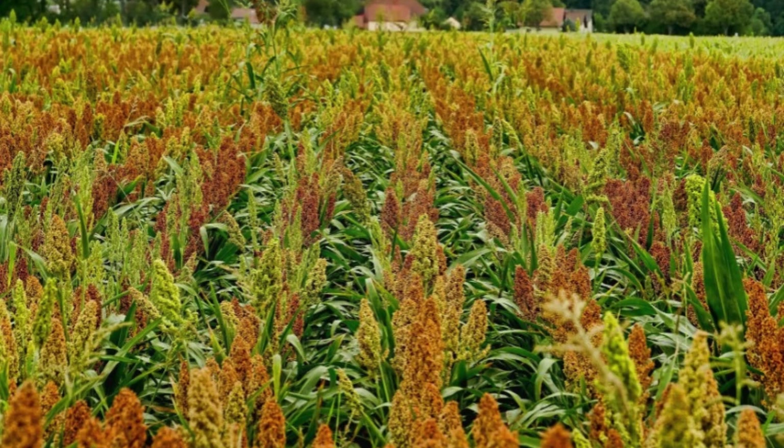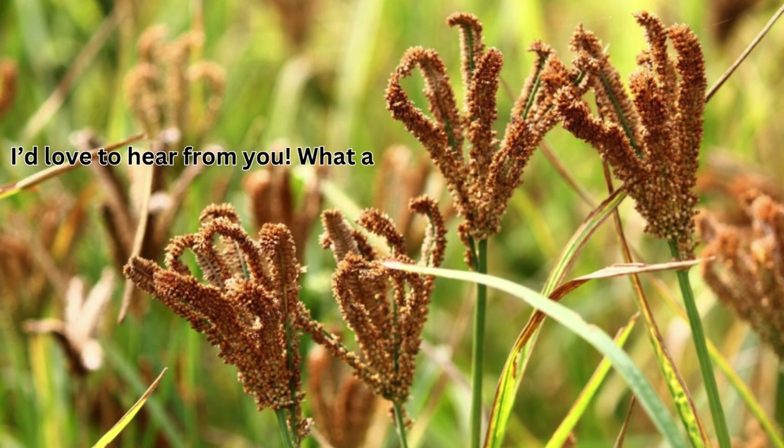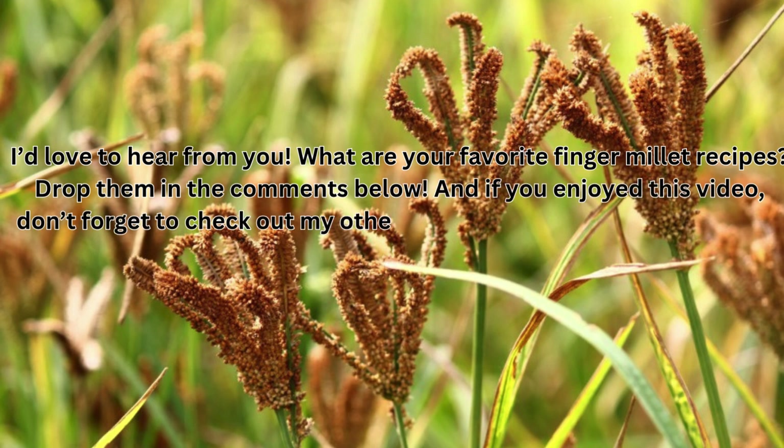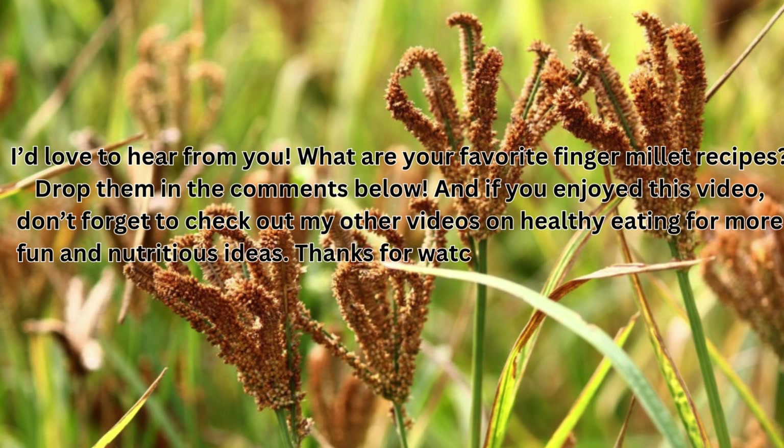I'd love to hear from you. What are your favorite finger millet recipes? Drop them in the comments below. And if you enjoyed this video, don't forget to check out my other videos on healthy eating for more fun and nutritious ideas. Thanks for watching, and see you next time.